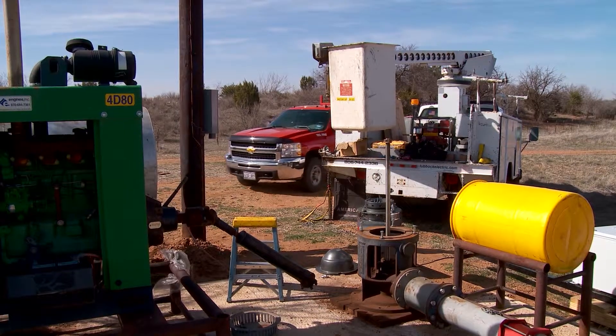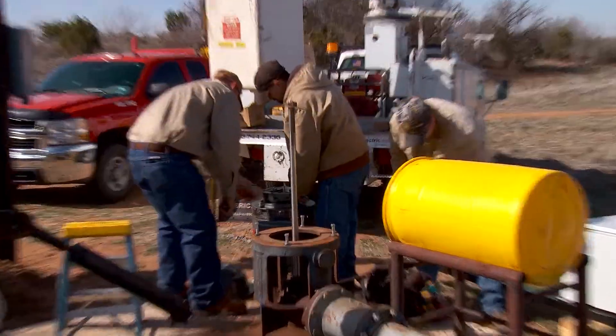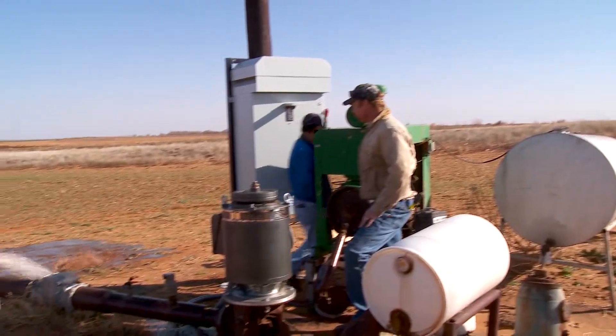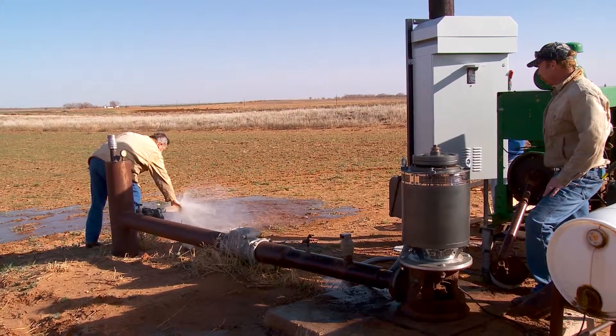At Lubbock Electric, we're constantly striving to provide reliable, affordable, and environmentally sustainable solutions. Electric motors cost considerably less to operate than engines and can run years without maintenance, while engines require high-priced fossil fuels, lubrication, and regular maintenance.